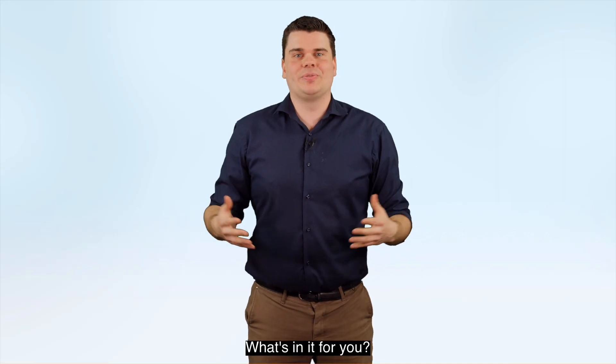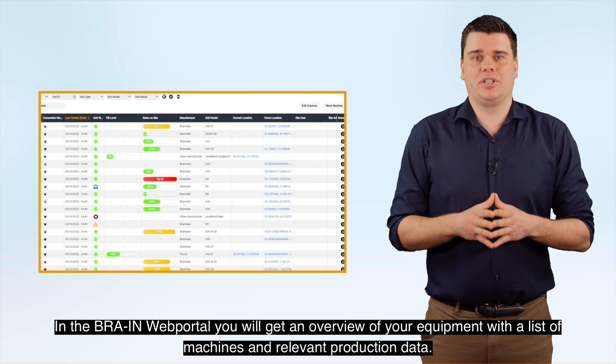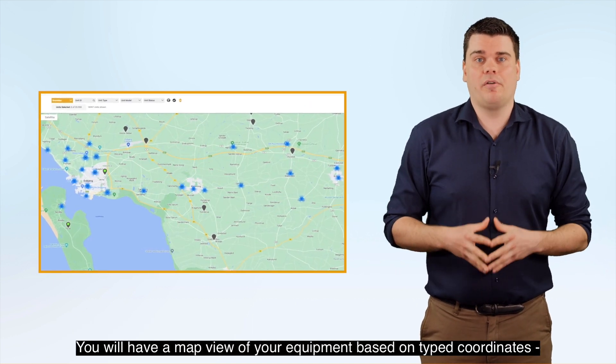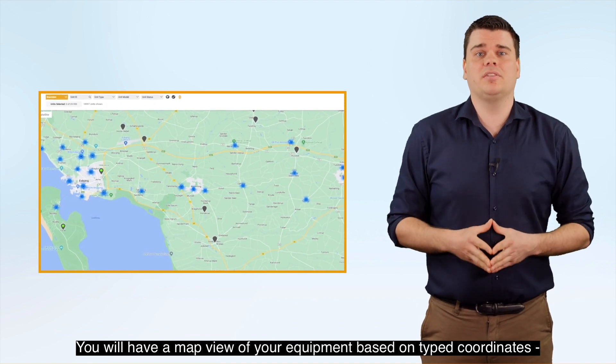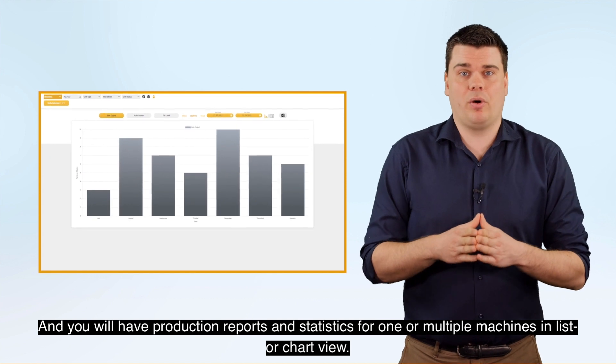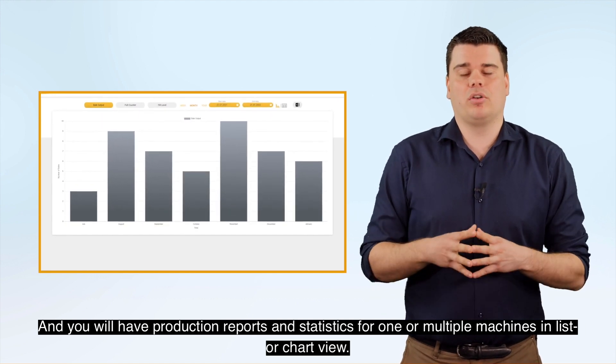What's in it for you? In the Brain Web Portal you'll get an overview of your equipment with a list of machines and relevant production data. You'll have a map view of your equipment based on type, coordinates, or actual GPS location, and you'll have production reports and statistics for one or multiple machines in list or chart view.